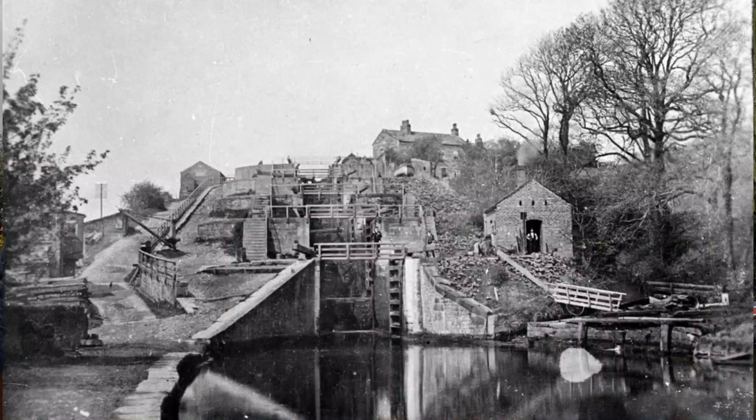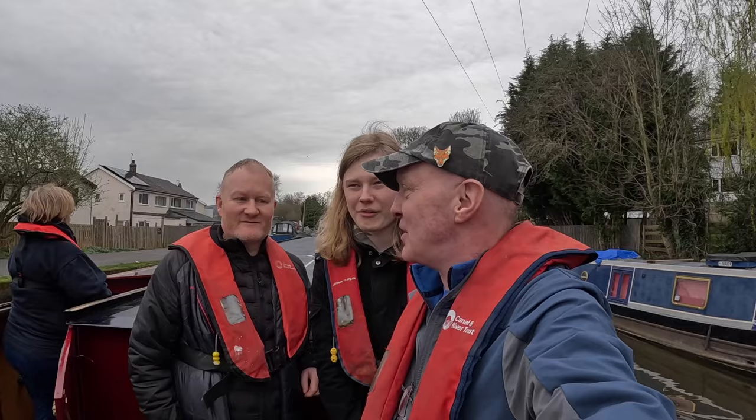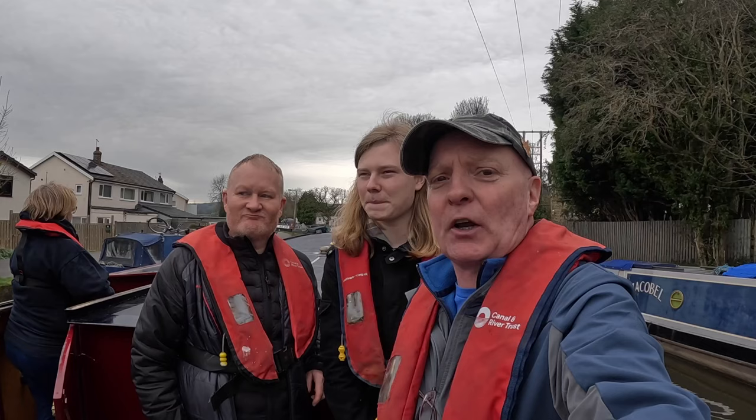Hello, my name is Martin, welcome back to another video. The Canal and River Trust have invited us to the Bingley 5 Rise Locks. They're 250 years old this year — can you imagine, 250 years old? We've had the privilege of looking around the locks and we're going to go up on a canal boat.